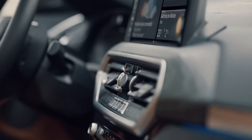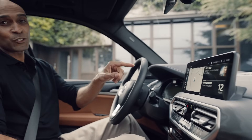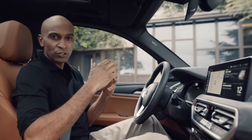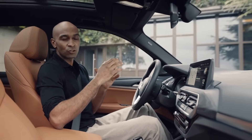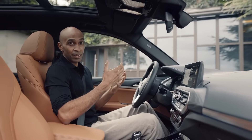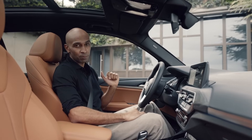Another significant update worth mentioning is the now bigger optional 12-inch center information display. On this bigger screen is where all the new features of the BMW operating system and the BMW ConnectedDrive services come to life, alongside the digital instrument cluster display and the optional head-up display.